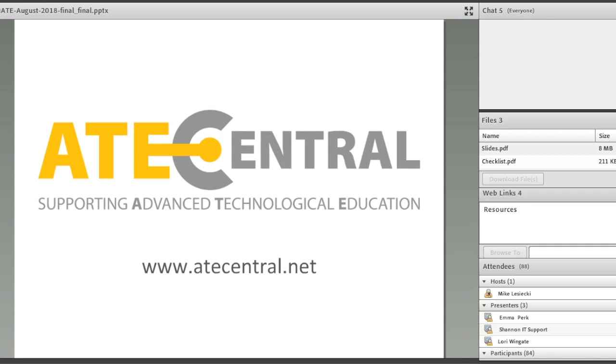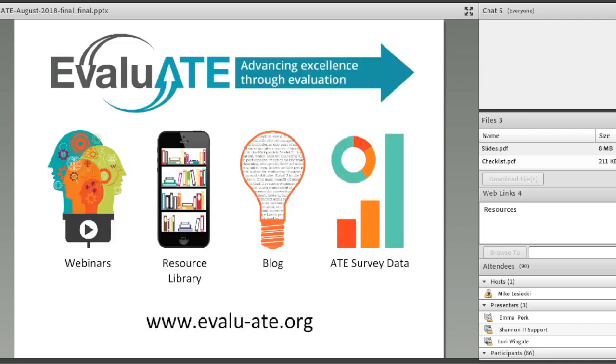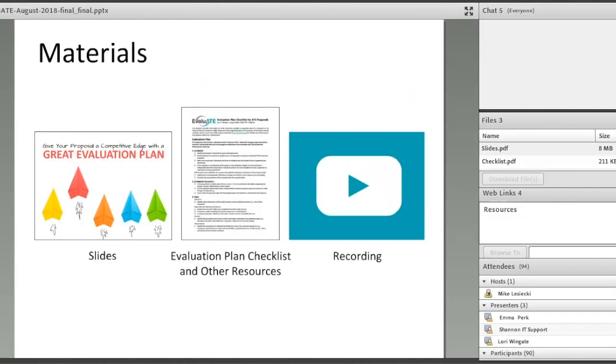This webinar is brought to you by ATE Central, the information hub for the ATE community. You can find out much more about their services and resources at ATEcentral.net. This webinar is also brought to you by Evaluate, the Evaluation Support Center for the Advanced Technological Education Program. Evaluate serves the ATE community by holding webinars like this one and maintaining an open access resource library. They also curate a blog about STEM education evaluation and collect data about the ATE program. Check out the Evaluate website at evalu-8.org.